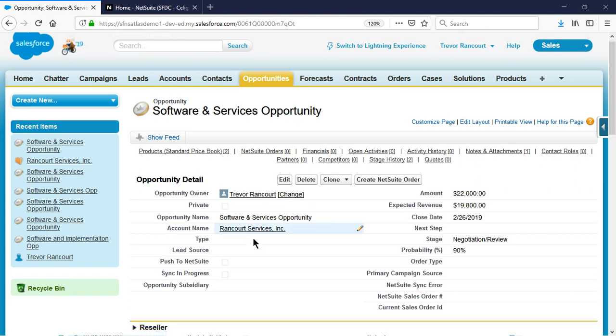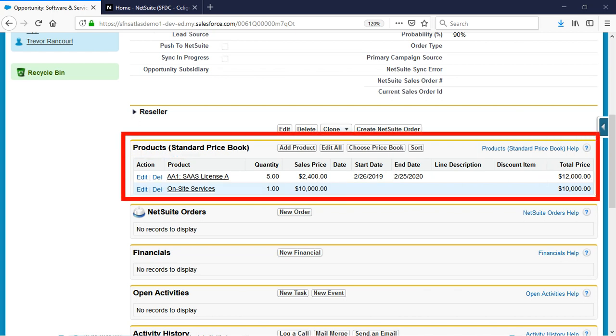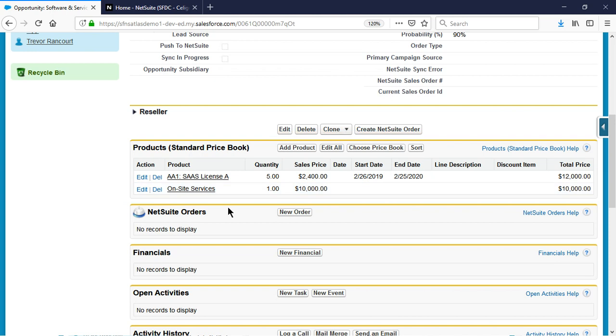I add my price book items onto the opportunity the same way that I did before we had this integration, which is nice because this is something I want to be quick and easy as it's something I do all the time. I have a few software licenses as well as an implementation service, because our company provides both of these lines of business. Whether we offer both products and services or operate more as a purely services company, this integration will work appropriately.